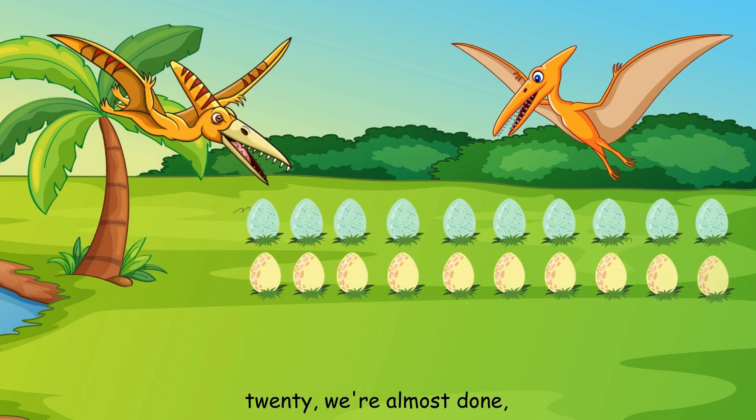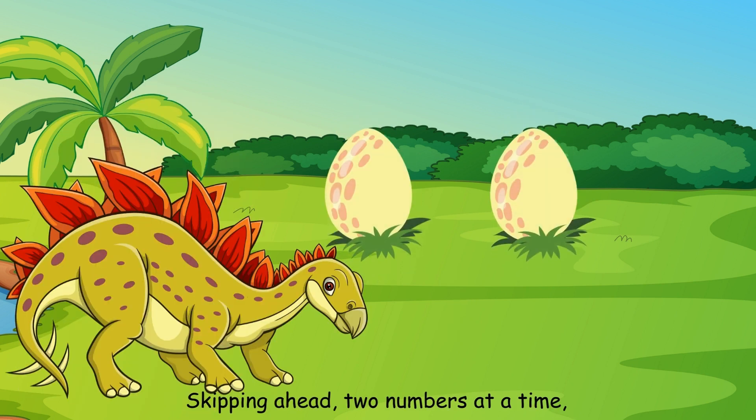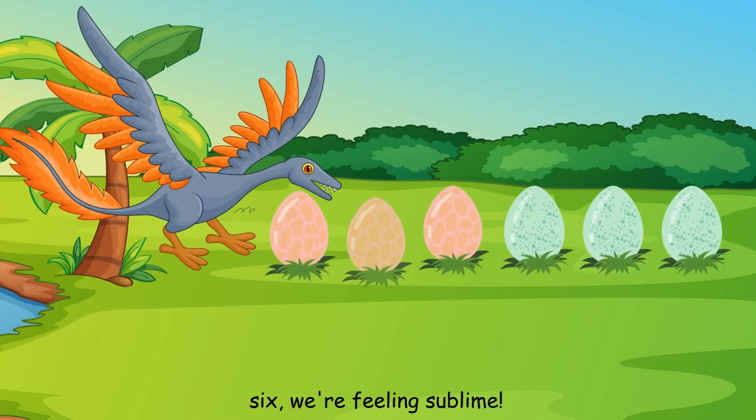Eighteen, twenty, we're almost done. Counting by twos is so much fun. Skipping ahead, two numbers at a time. Two, four, six, we're feeling sublime.